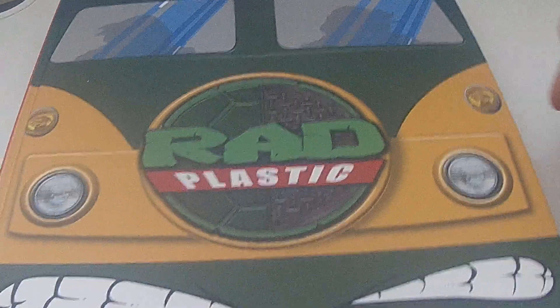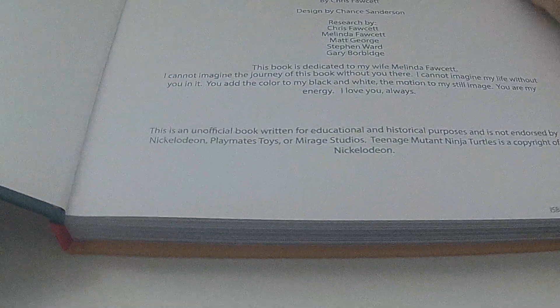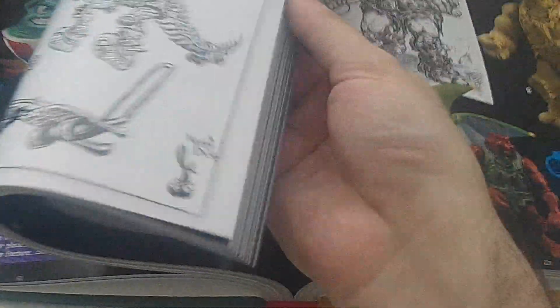The last book for this month is Rad Plastic. It's basically kind of like the making of the toys — some of the prototypes and explains how that all went. I got this from the Rad Plastic website. It goes through some of the prototypes and how the toys are made throughout the years. Pretty interesting book for your turtles fans.